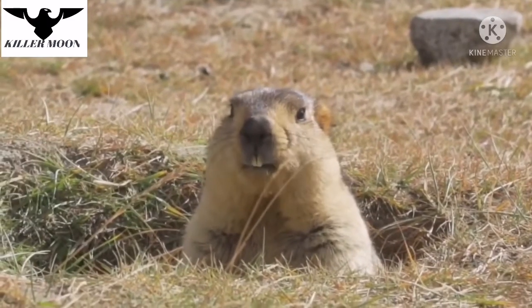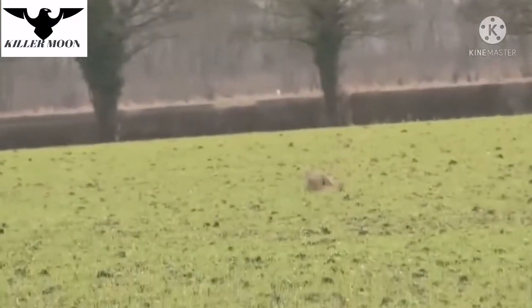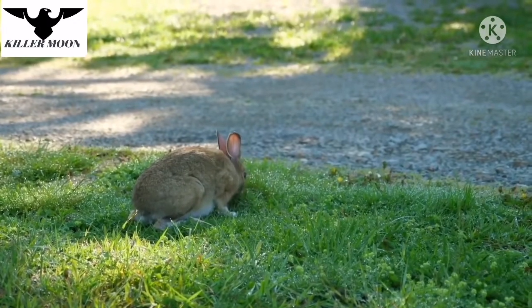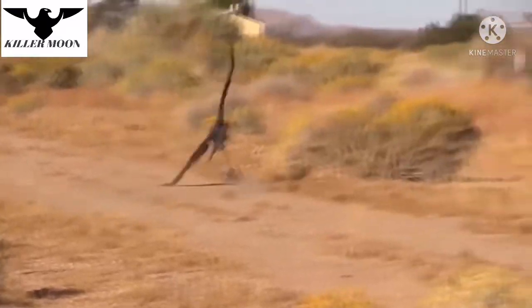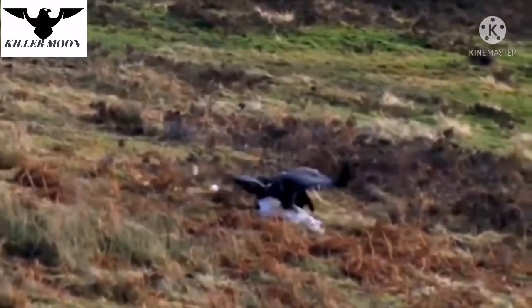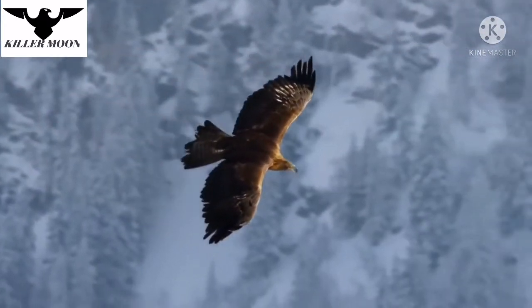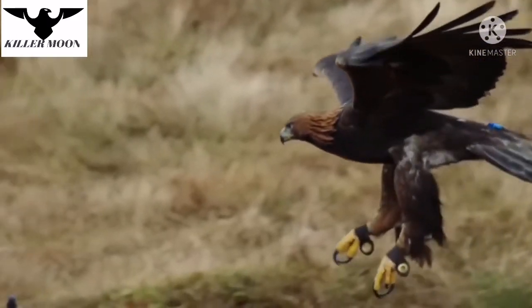Most of the time, the golden eagle preys on relatively small animals, such as marmots. It also hunts hares. Large species of hares can grow up to 8 kilograms in weight and run at speeds of up to 70 kilometers per hour. But even this is not enough to escape from the golden eagle, as its speed during regular horizontal flight can reach 130 kilometers per hour, enabling it to catch up with any land animal.